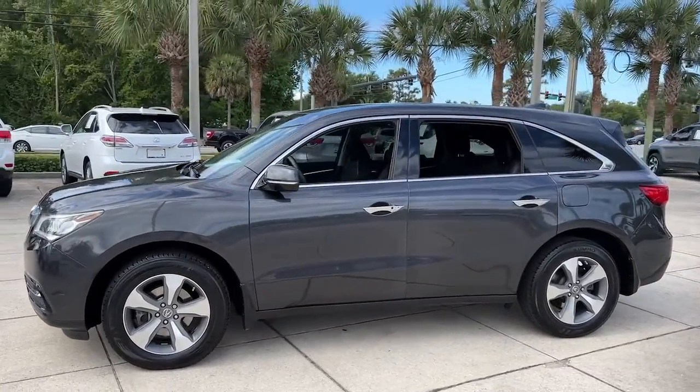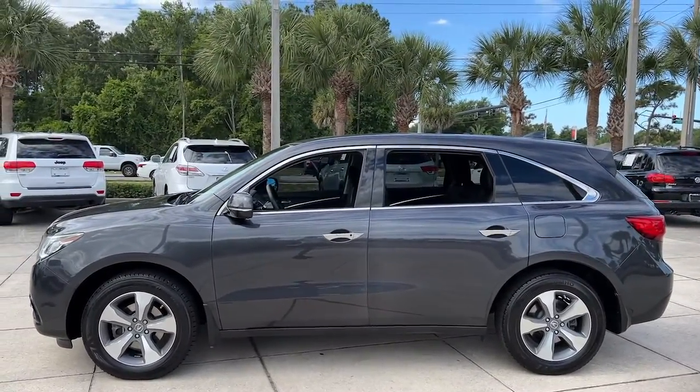Luxurious, spacious, and powerful, the MDX is designed to meet the demands of your life in style.